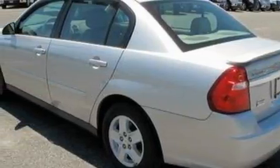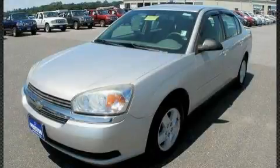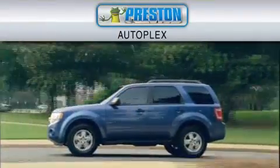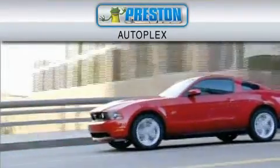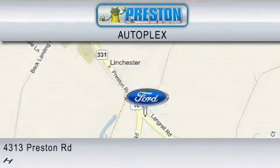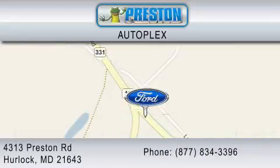Stop by today and test drive this automobile for yourself. Preston Autoplex is dedicated to doing everything possible to ensure that the experience you have selecting your vehicle is as pleasant as possible. You can contact us at 877-834-3396. Thank you for watching.